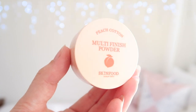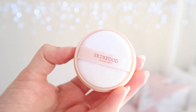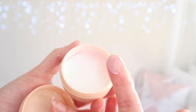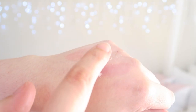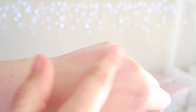This powder comes housed in a super cute little jar, which is a huge improvement on the old packaging. I have the mini 5 gram size to try out, which I really like for travel. The powder itself is white in color, very finely milled, and smells like peaches. When blended out it turns transparent and I don't notice any white cast on my skin, though being quite fair it would be pretty hard to see a white cast anyway.